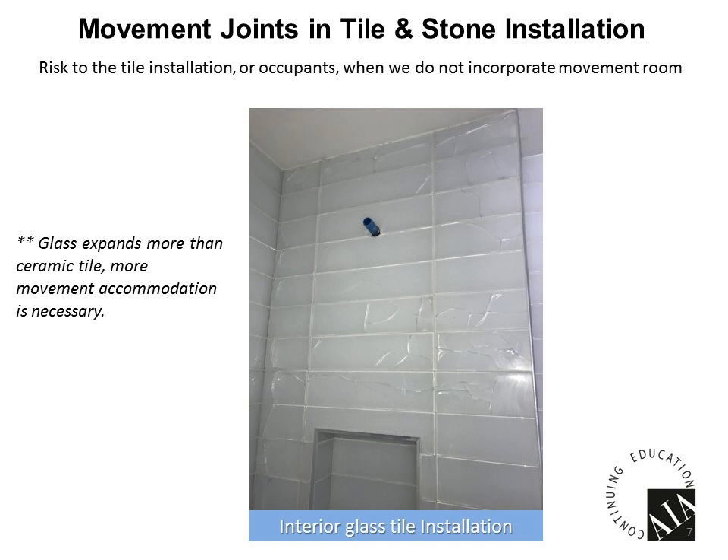Another example: a glass tile shower where no movement joints were placed at the edges of the installation, and you can see the tiles are cracked all over. With glass tiles, they move a lot more than regular tiles. Imagine what could happen if someone were taking a shower and a shard of that glass came off onto them — that would not be a pleasant experience.